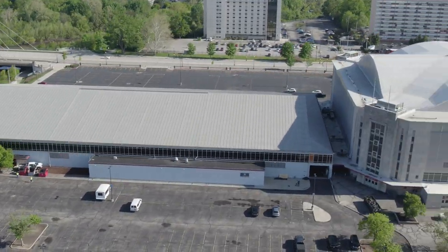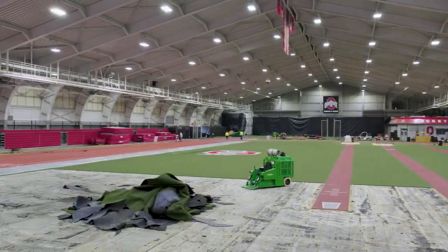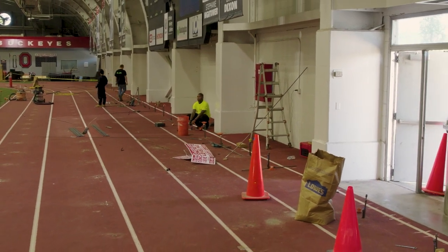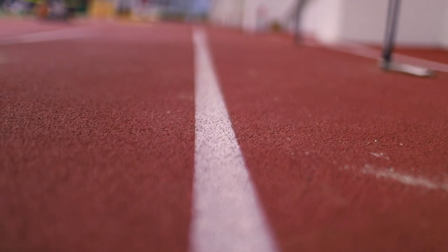Nestled within Ohio State University lies the iconic Field House, an indoor track and field facility that has been a breeding ground for champions. Constructed in 1956, the track was built upon debris and uncompacted fill, which has led to settlement of up to one and a half inches in portions of the track.